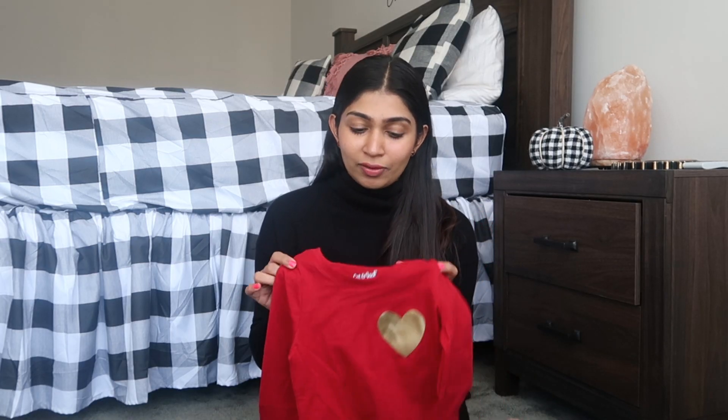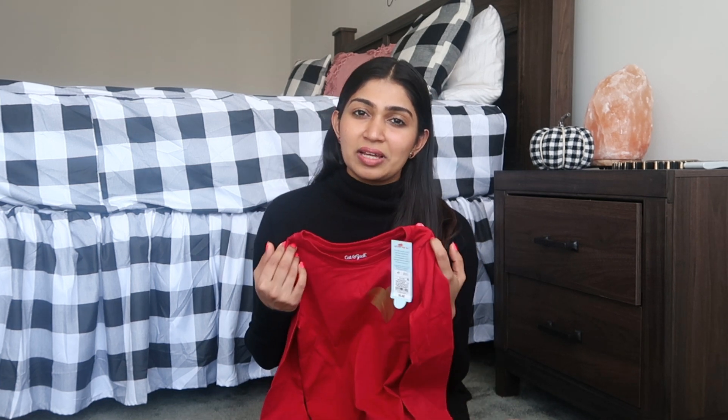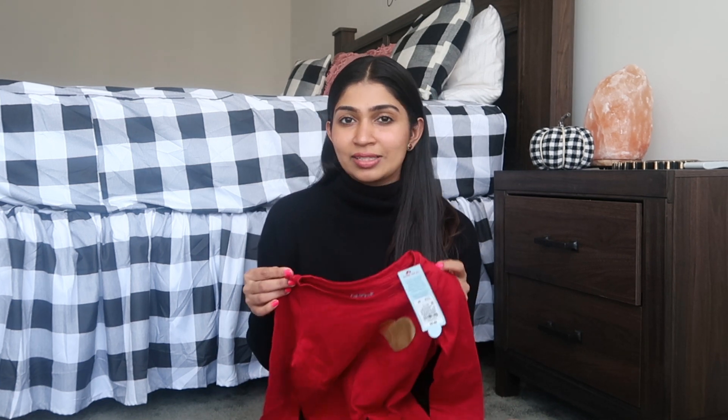I'll show you the little outfits — everything I believe is from the brand Cat and Jack. Many of you ask me where I get the kids' clothes from; mostly it's from Target, and sometimes from Marshall's, TJ Maxx, and places like that. Whenever I find cute things I pick them up, but most of it is Cat and Jack brand.